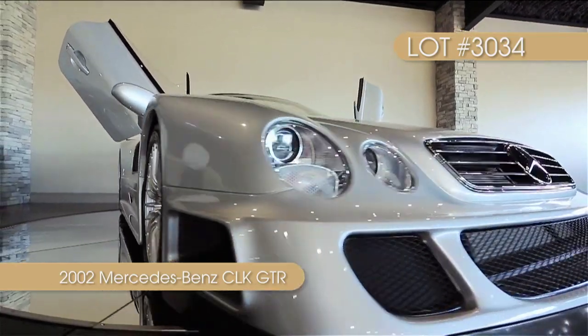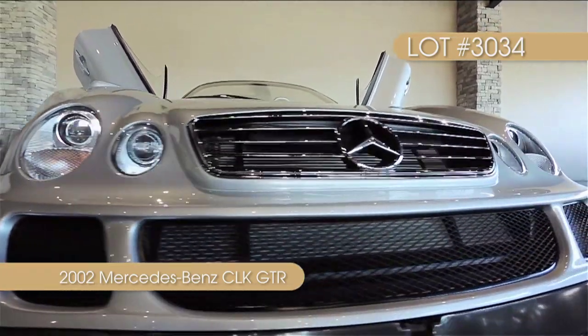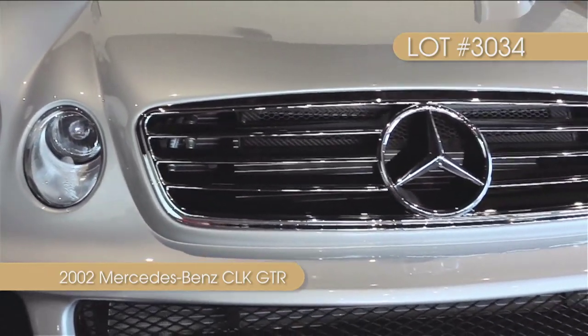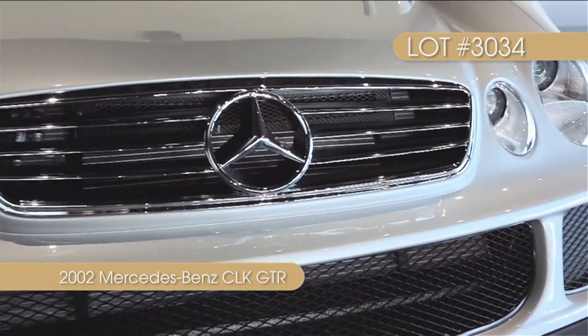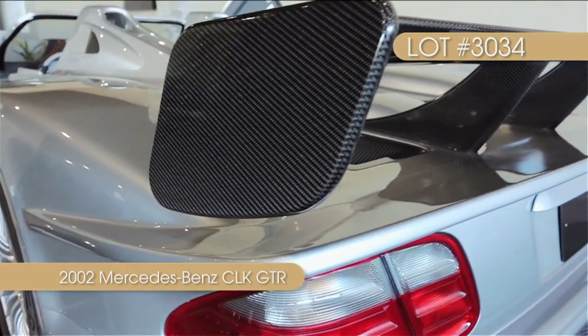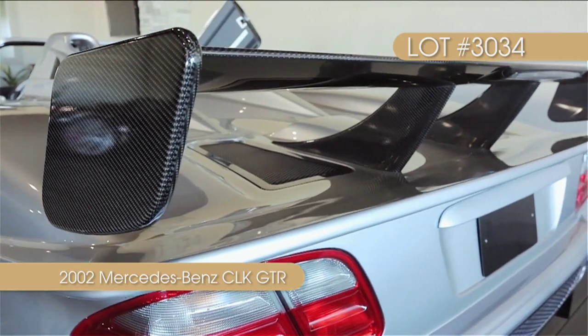With only 26 in existence, the Mercedes CLK GTR is one of the most sought-after supercars ever produced. The first 20 CLK GTRs were produced as hardtop coupes. For the final six, Mercedes designed a Roadster version by shedding the roof.